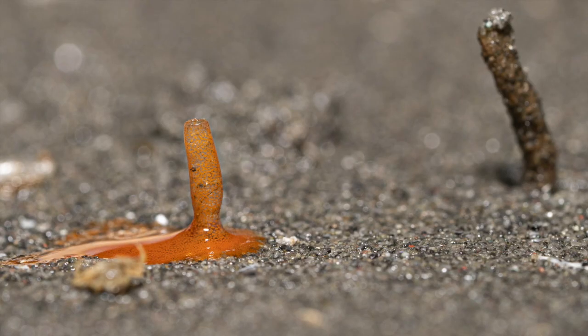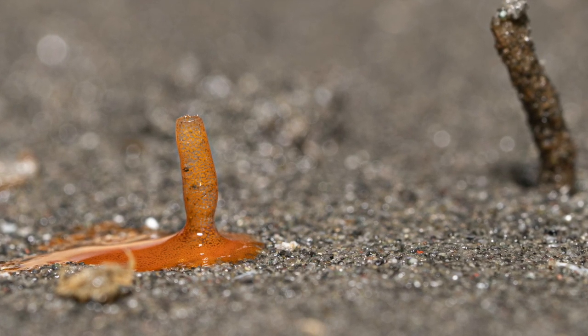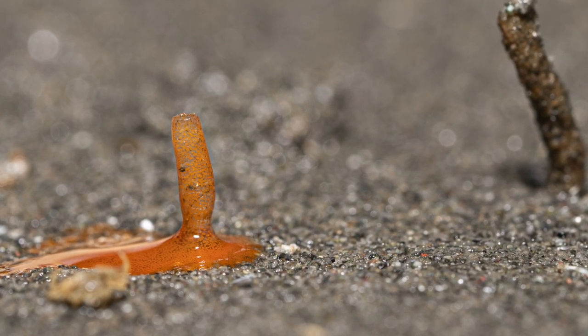If you are lucky, sometimes at low tide you can see them spawning. Check out these bright orange eggs coming up out of the top of the tube.